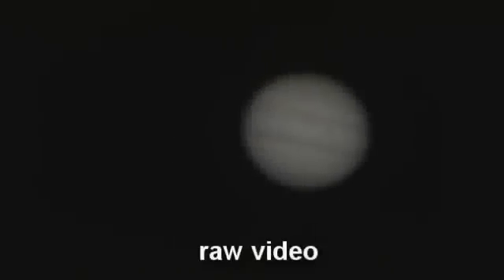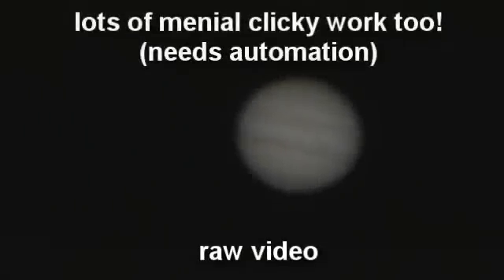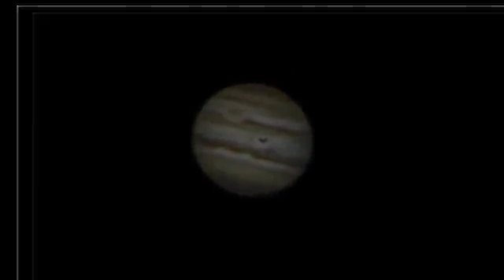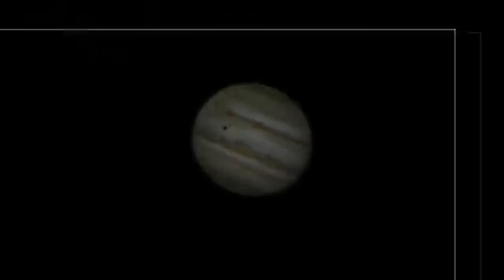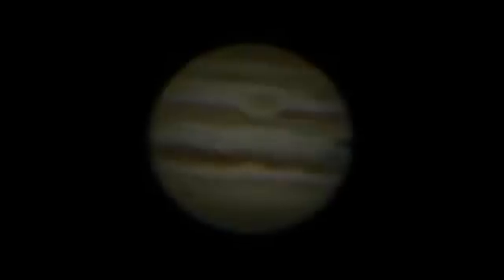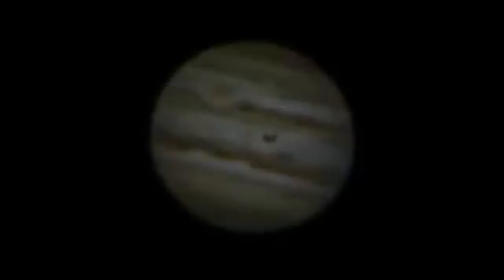That's maybe a factor of 10 or 100 better than you can get off a simple single-frame exposure. Processing the data takes a long time for one of these timelapses — maybe five hours — so I didn't do it at the time. I did it a couple of days later, and when I did, it was quite a surprise: it actually looks like something hits Io. Io is a couple of thousand kilometers in diameter, and the video was shot over maybe two and a half hours, which means these plumes are maybe 4,000 kilometers — if they're real.